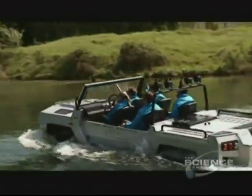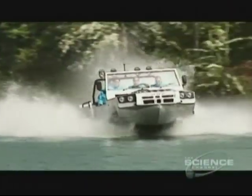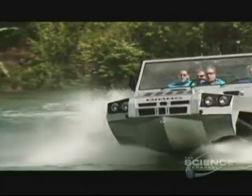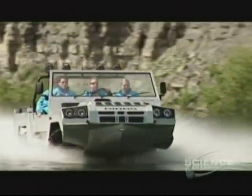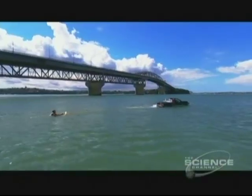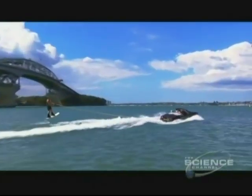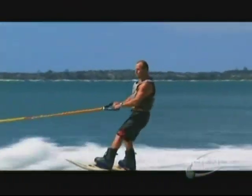It's only a prototype so there's no details yet on price or when production may start - just a few tantalizing tests on what's sure to become the must-have off-roader. In the meantime, sports buffs can enjoy the Aquada: it was designed especially with sports like water skiing and wakeboarding in mind, just what you need for a great day out on the water.